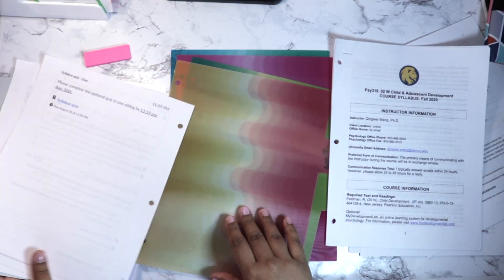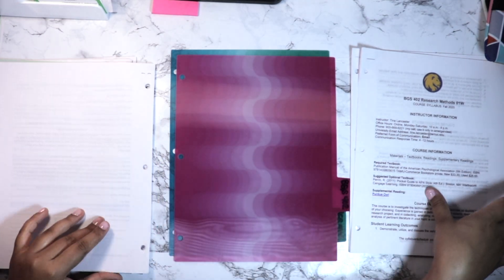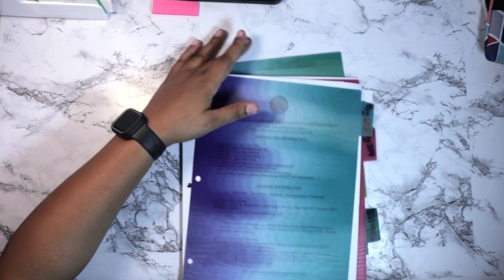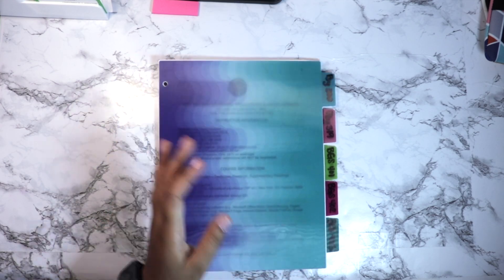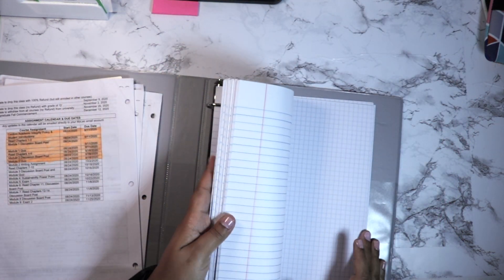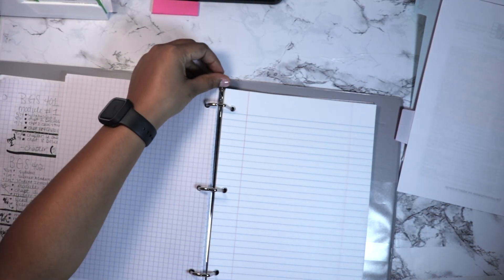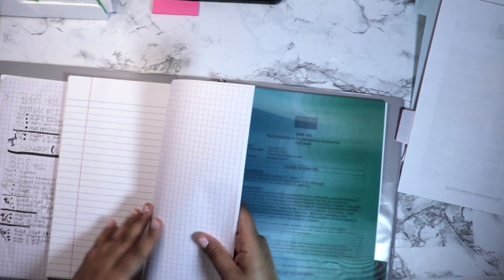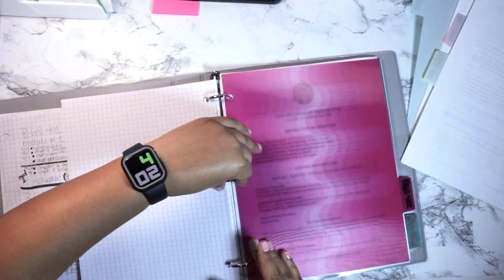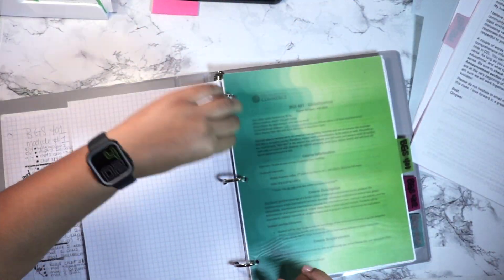Here I'm taking my syllabi and putting them behind the dividers for each specific class. It's so important to have your syllabus and course schedule on hand. I have to have it on paper — I have to be able to look at it rather than dig for a file. Because I'm not doing a digital planner, having my syllabus to just flip through when I'm planning my weeks is essential.